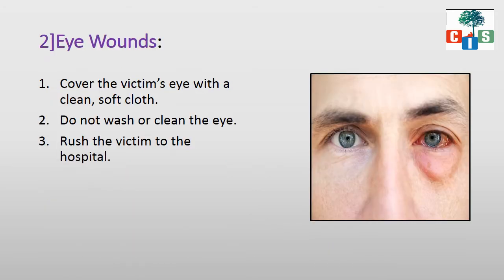The next situation is about eye wounds. Here you can see in the picture — one eye is in fine condition but the second eye has become reddish and watery. What to do in such conditions? We have to cover the victim's eye with clean soft cloth. Do not wash or clean the eye. After covering the eye, take the victim to the hospital.